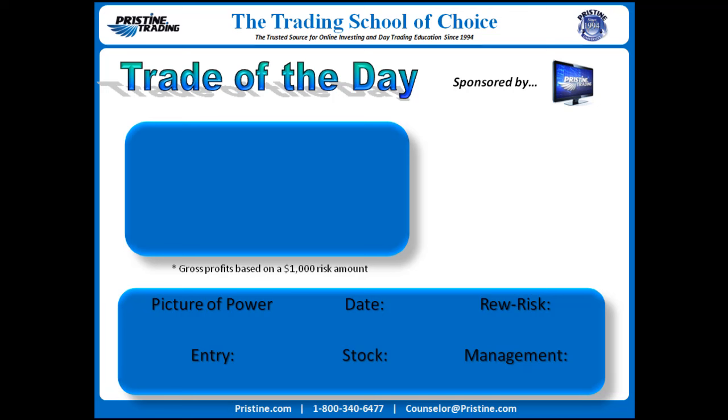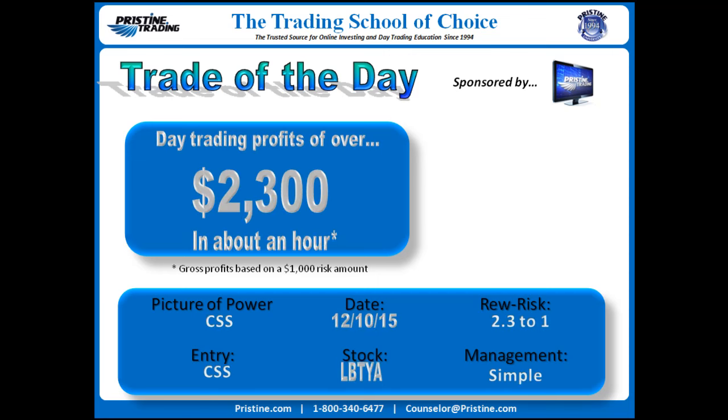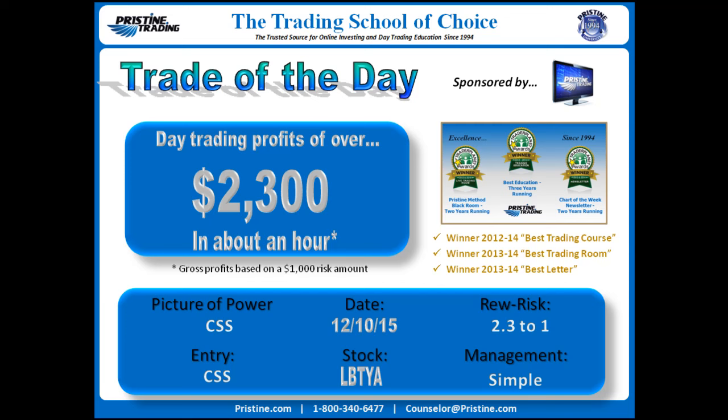Hi everyone, and welcome to this edition of the Trade of the Day, sponsored by Pristine Trading. For this particular play, the stock was LBTYA. This was from Thursday, December 10th. The strategy was a climactic sell setup, or a CSS, as you see it there on the screen. Profits about $2,300 gross on a $1,000 risk in a little over an hour. The reward to risk was 2.3 to 1.